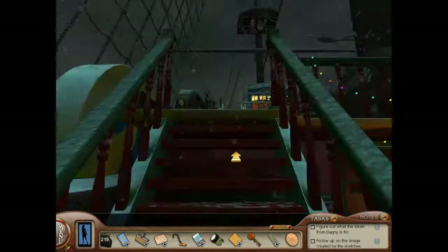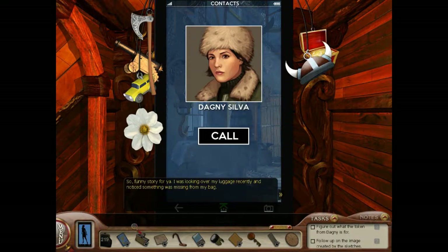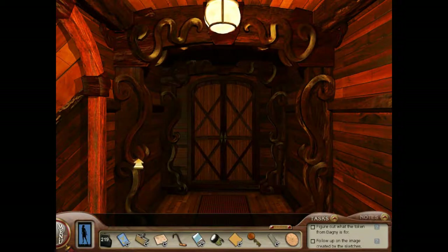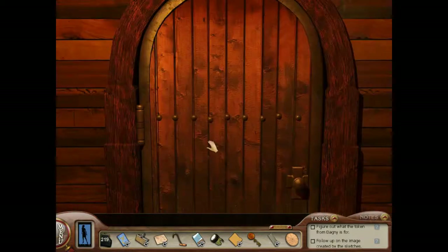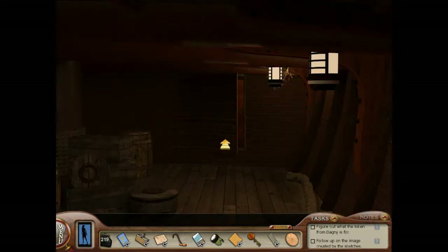Anyway, we need to go back to deal with the gears. Hello — funny story: I was looking over my luggage recently and noticed something was missing from my bag. I started to think, who would get their sticky little thief fingers all over my stuff? I knew it couldn't have possibly been you. You don't even know what you're talking about, Dagny.